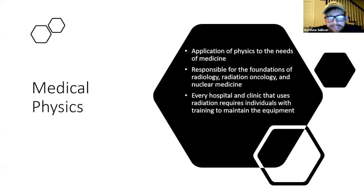What is medical physics? It's the application of physics in the field of medicine. Medical physics is responsible for the foundations of radiology departments, radiation oncology, and nuclear medicine. Any hospital or clinic that uses radiation equipment will require individuals with medical physics training to maintain the equipment. When we say maintain, we don't mean fix — medical physicists aren't engineers. They're responsible for performing quality assurance testing and ensuring the equipment is performing to the standard required for clinical needs.